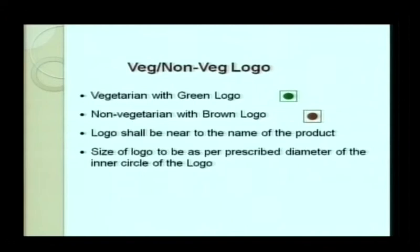The vegetarian or non-vegetarian logo must be included. A green color logo indicates vegetarian and a brown color logo indicates non-vegetarian. The logo shall be placed near the name of the product, not anywhere else. The size of the logo — specifically the diameter of the circle — is prescribed: for up to 200 grams, minimum 1 mm; 200 to 500 grams, 2 mm; 500 grams to 1 kg, 4 mm; and above 1 kg, 6 mm.